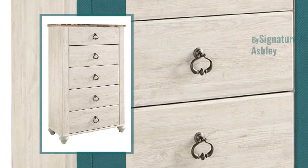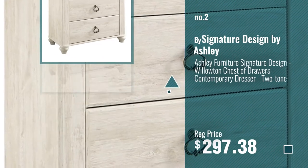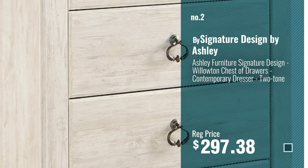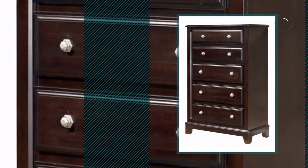Number 2, Another Great Product by Signature Design by Ashley. Number 3, by Ashley Furniture.